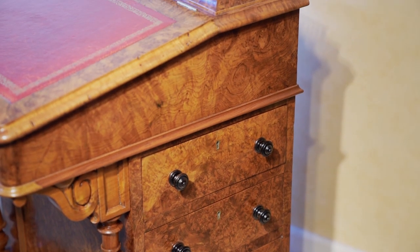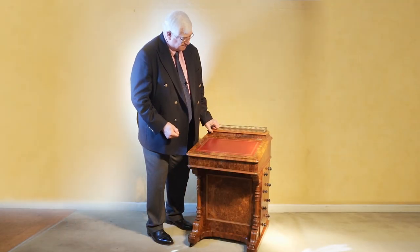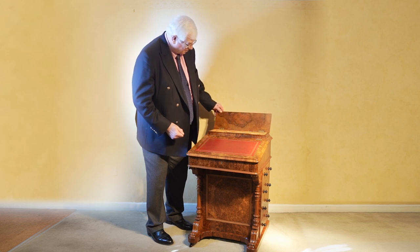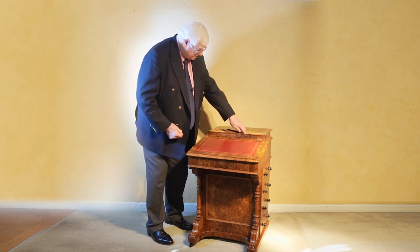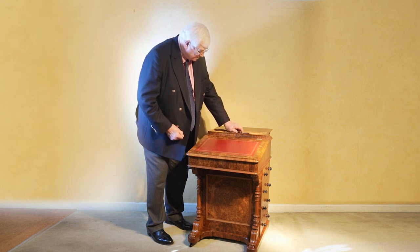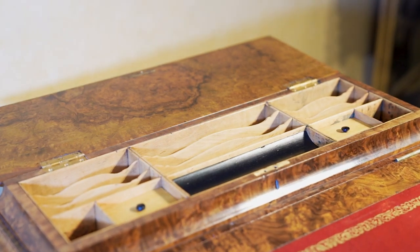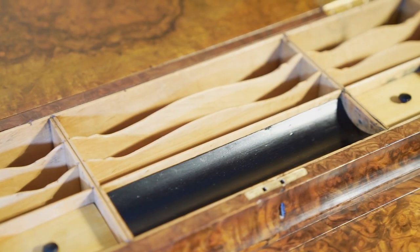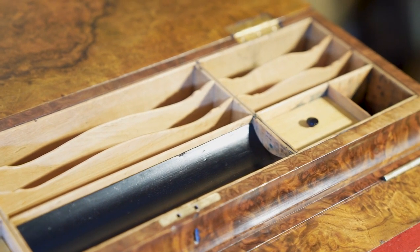But when you look at this there are any number of facets to it that just complement one another. When you open that top you've got these fitted compartments inside — that for keeping your quills on, your ink bottles there and there, probably one red and one blue ink, little slots for keeping your notepaper and your envelopes in.